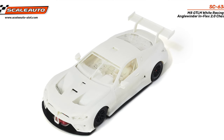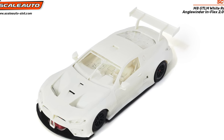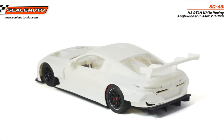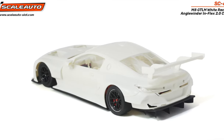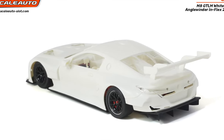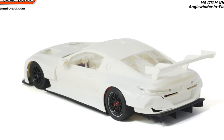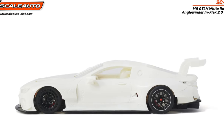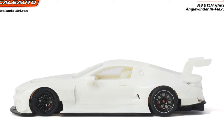Scale Auto BMW GT3 kit being shown here — what a beautiful car. A great addition to the GT3 lineup. Great kit in any case; I expect that'll be coming quite soon.